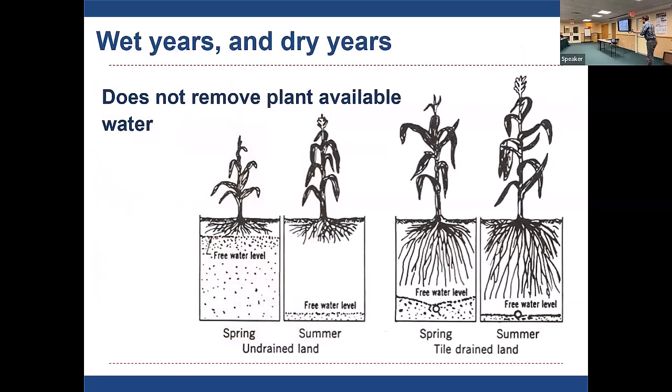Counterintuitively, tile also has benefits in dry years. If you have a wet spring followed by a dry summer, a high water table limits root growth downward — you can pull corn plants up and all the roots have stayed right on the surface. If that land is drained, you get deeper root growth in the spring, so later when it dries up those roots can access deeper water during the late July to August period. Tile really has benefits in both wet years and dry years.